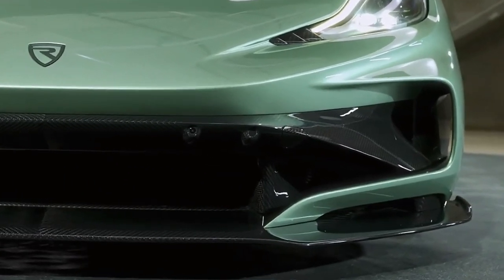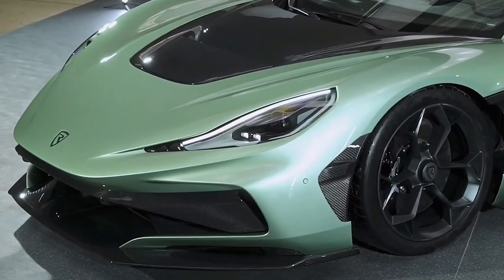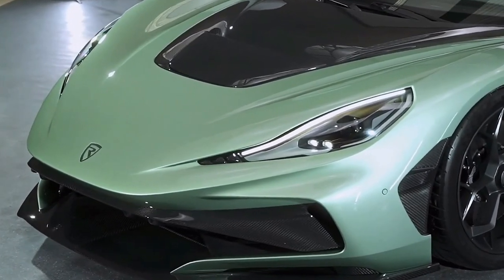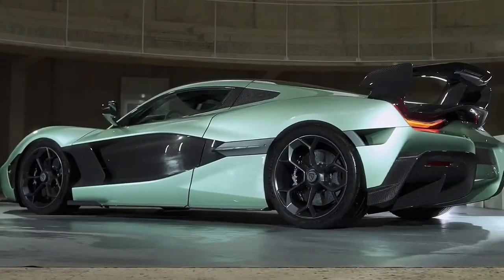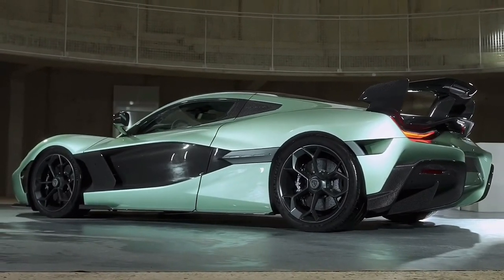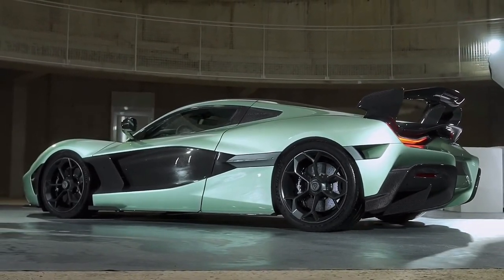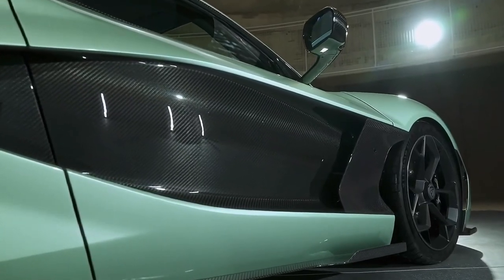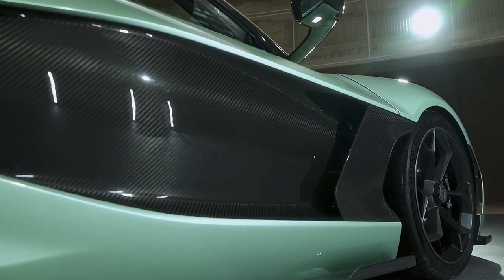The Nevera's electric powertrain still features an all-wheel drive configuration, but the four electric motors are completely different. While Rimac didn't share the Nevera R's peak torque output, it did tout a heady 2,107 horsepower. With the new e-motors comes a new generation of Rimac's torque vectoring all-wheel drive system.